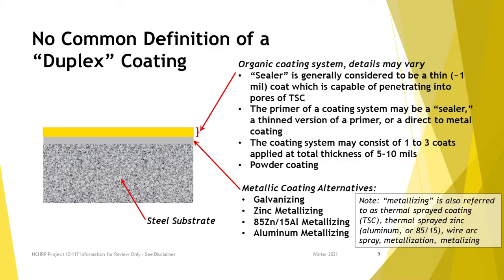I've been in the coatings consulting and research business for 30-something years, and I was shocked that this thing we call duplex coating is not really defined anywhere. It means a lot of different things to a lot of different people. This slide shows some of what it means. For the purposes of our project, it's a metallic coating on steel with a liquid-applied coating on top of it.